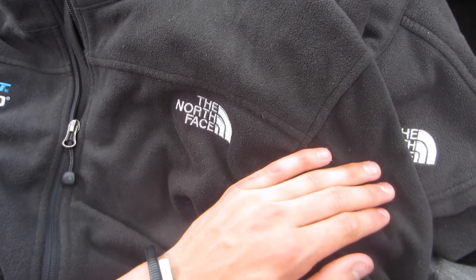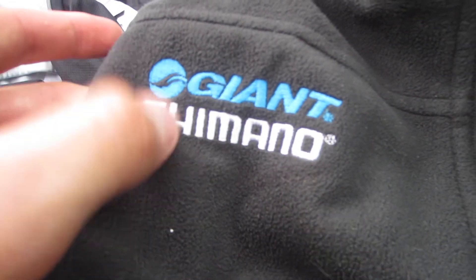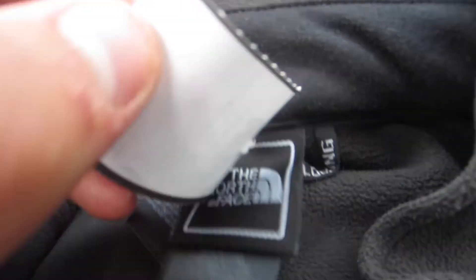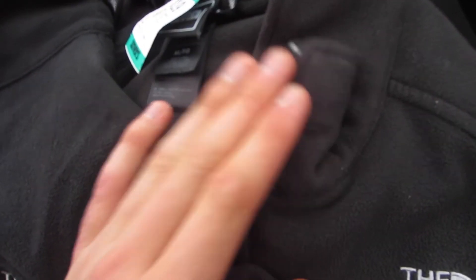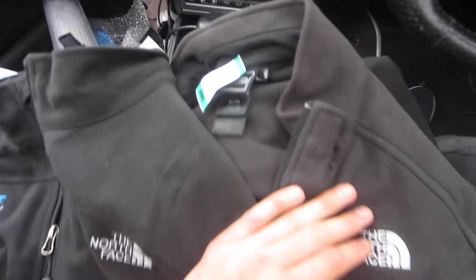I spent $21 on these two fleece North Face jackets. One of them is a Giant with Shimano on the chest there as well, but both of these are authentic — you can tell by that little silver tag at the back of all the other tags. Both extra large, although one is a tiny bit smaller. I think I might keep it, I'm not sure, I might rock it for a bit until it sells.